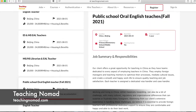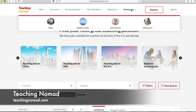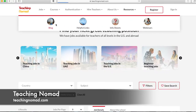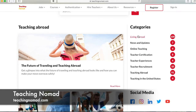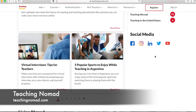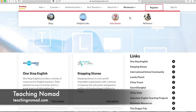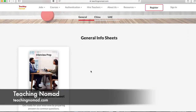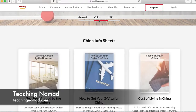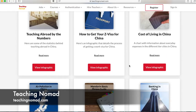Lastly, under Resources at the top, there are blogs — teach abroad blogs by people who have taught before, broken down by category including living abroad, updates, and teacher certifications. Under Info Sheets there are interview prep questions to help you through your interview, as well as specific information on China and the UAE — from getting your visa to living in China to teaching abroad. And that is all for Teaching Nomad.